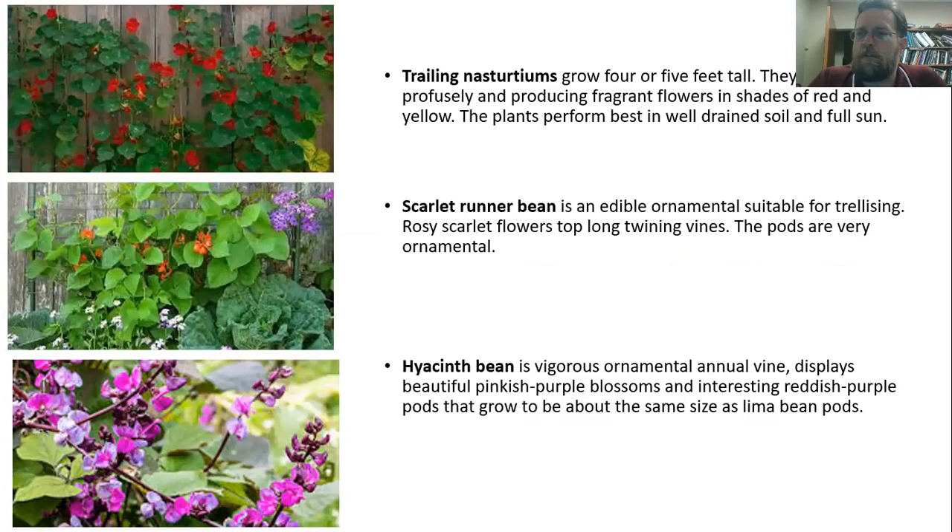Just to mention a few others: trailing nasturtium, with the same nasturtium flowers, will grow about four or five feet tall with really nice fragrant flowers. Scarlet runner bean is an edible ornamental with really nice scarlet flowers on twining vines. And one I grew recently that I really enjoyed was hyacinth bean — just absolutely gorgeous purple flowers with really interesting reddish-purple pods that kept the plant attractive in the landscape for a little bit longer. Now, as I mentioned, this is a much abbreviated list of the vines that are out there. There are all sorts of other options, but I just wanted to mention a few that I thought were particularly interesting or particularly good for the landscape here.